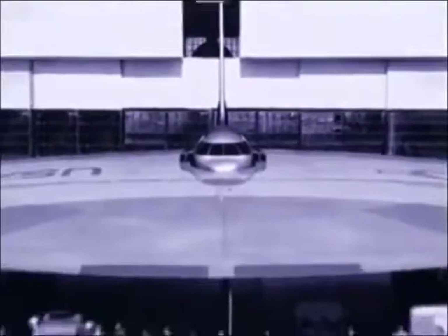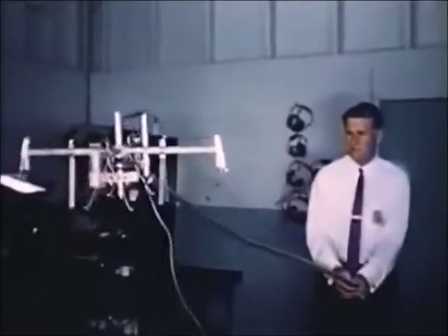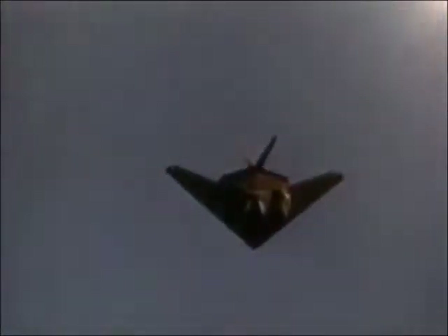There have always been those who believe that UFOs, unidentified flying objects, are from outer space. But the truth may be closer to home. For over 60 years, in top-secret research bases around the world, flying saucers have been designed, built, and flown. This is the secret history of attempts to harness the technology of the flying saucer to produce the ultimate military plane. These are the real UFOs.